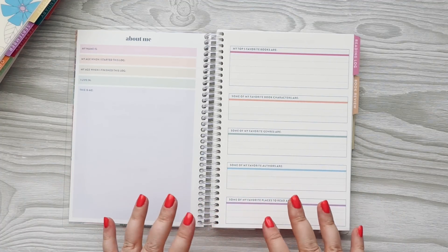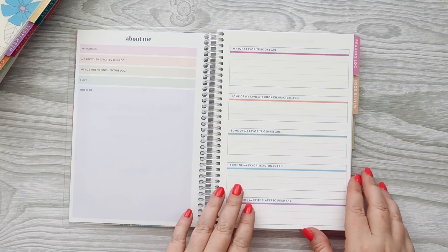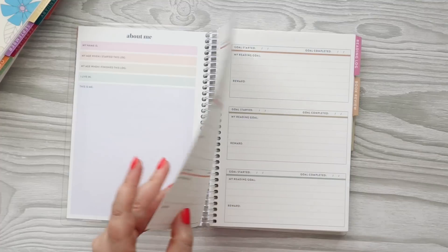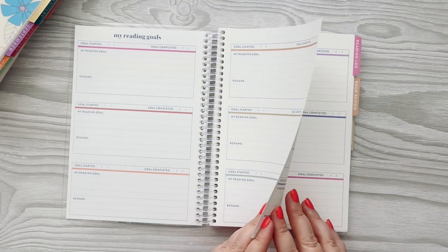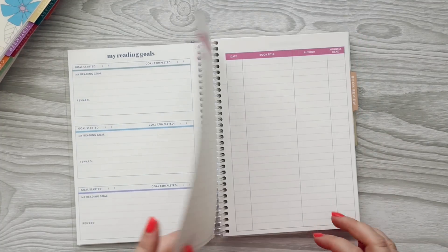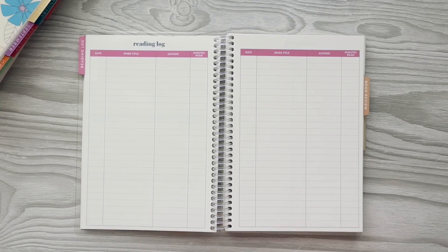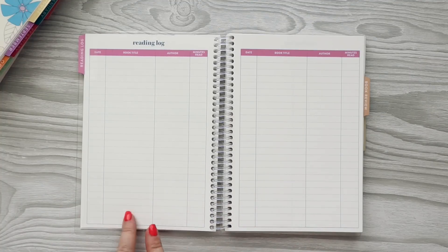So it starts off with an About Me — I guess this is the kid area on this page. You have my age when I started this, where I live, my top favorite books, some of my favorite authors, and then you can set some reading goals here, which I think is really fun. Then it goes into the first tab, which is the reading log. This is my favorite thing about this book — the reading logs, and then some of the back lists I think are so fun.